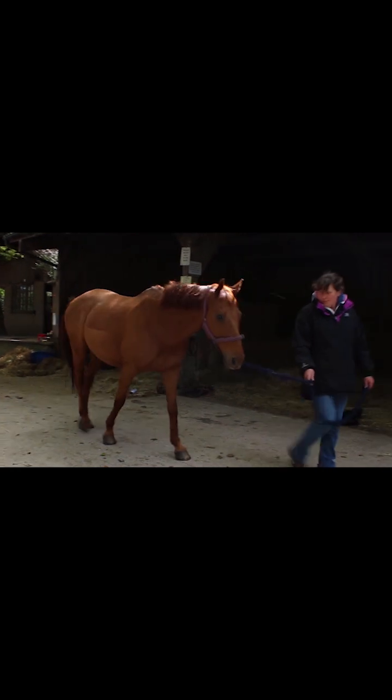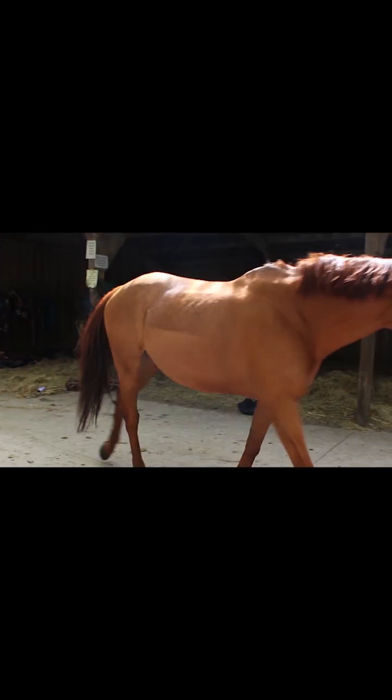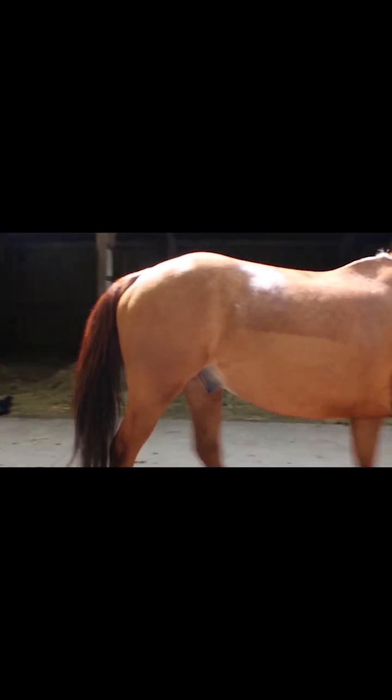Atrophied muscles can limit the horse's range of motion and flexibility, particularly in lateral movement. The loss of muscle support in the back can affect the horse's ability to carry the rider's weight effectively and maintain balance during movement.